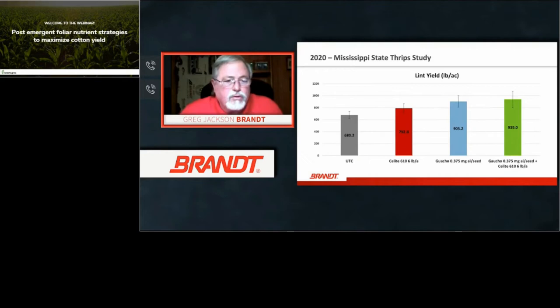The thrips control results translated into yield — approximately 34 pounds of additional lint yield per acre. From the untreated check to the treated plots was over 300 pounds of yield difference, showing the influence of untreated thrips on cotton. You can see where product usage definitely lends itself to a good positive ROI.